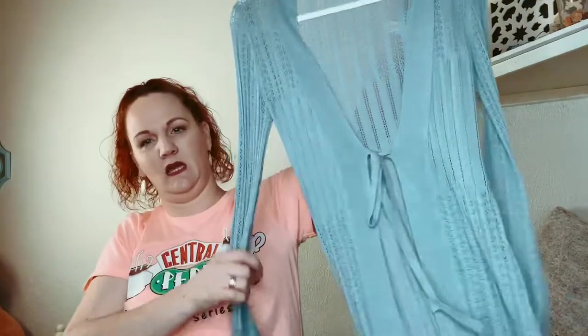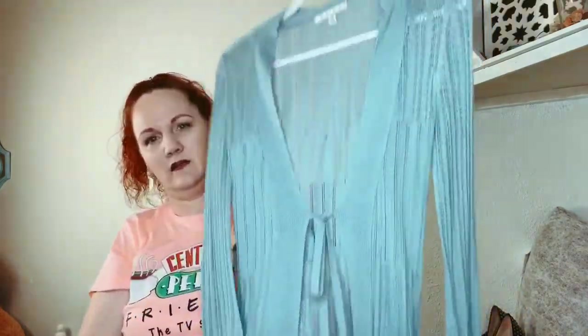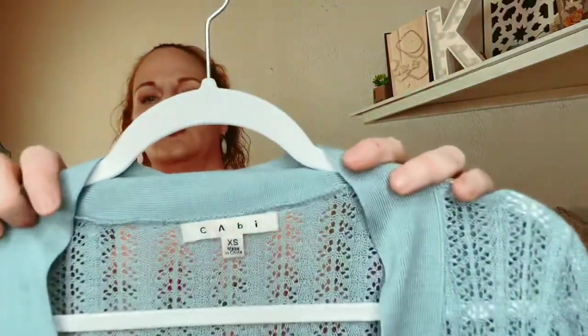Next one is Cabby, and it is a little crocheted cardigan in an extra small. Cabby's more for older women I guess, but it sells good.